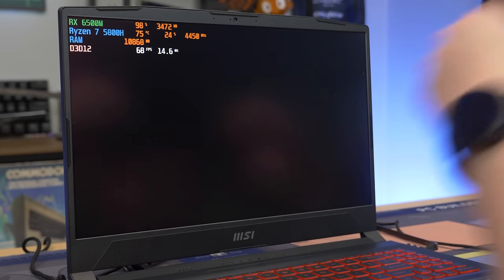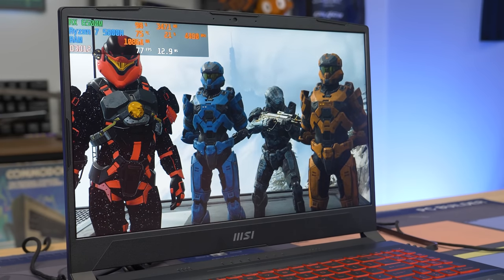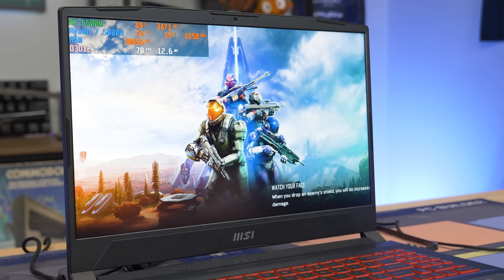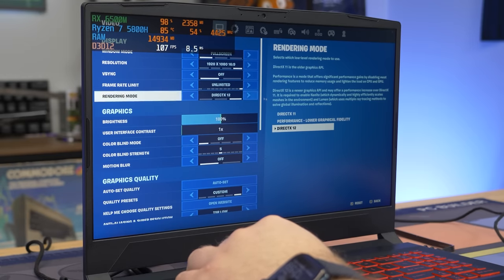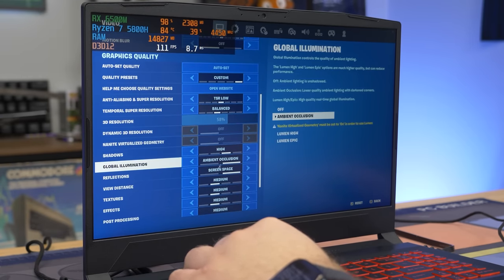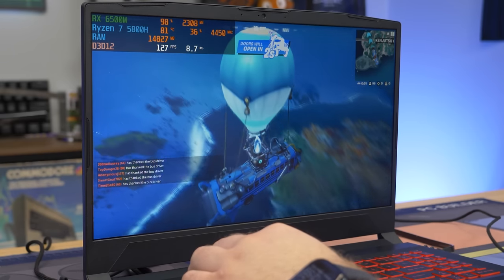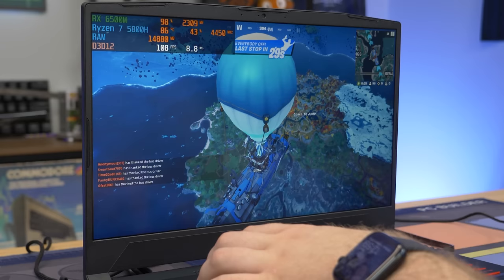Laptop getting 60 FPS on a pretty demanding AAA title. We're going to switch up to Fortnite, which I think would be a perfect contender for this laptop and its higher refresh rate display. We are now in Fortnite on DX12 with TSR low balanced upscaling, medium-high settings across the board — nice and smooth, getting 130 to 140 FPS, fully taking advantage of that high refresh rate display.